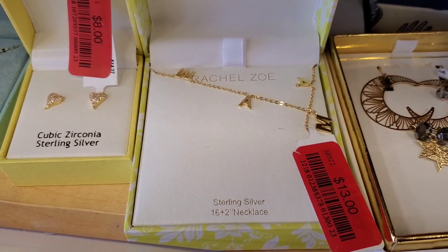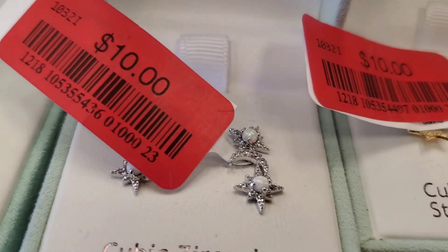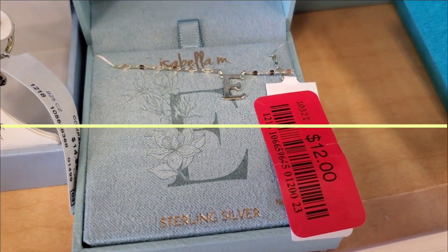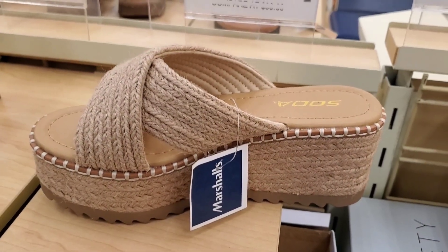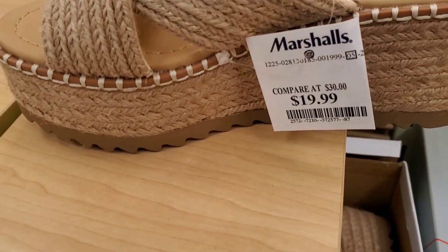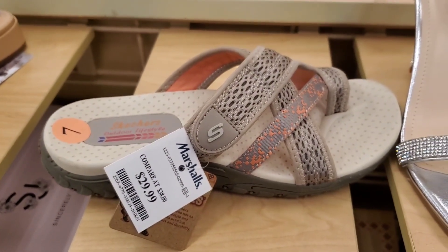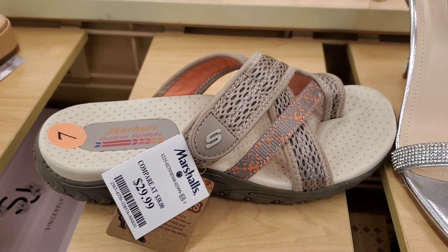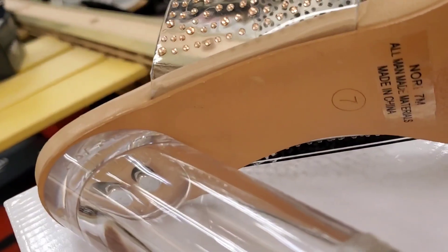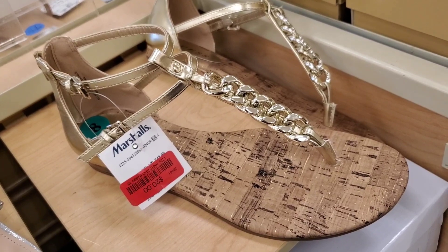They also had some jewelry marked down which I wanted to show you guys. For new footwear, there was a really pretty boho-style shoe from brand Soda in a couple of different sizes for $20. They also had Skechers for $30, and some pretty ones actually marked down to $20 in size 7.